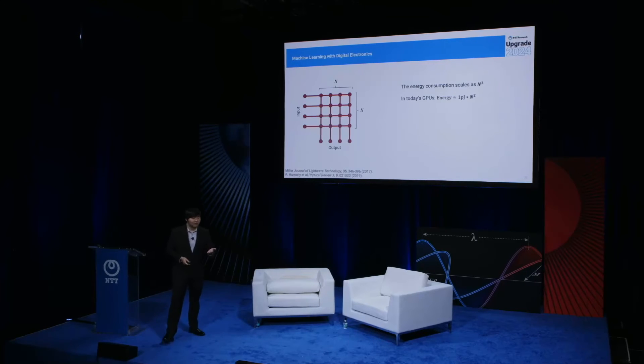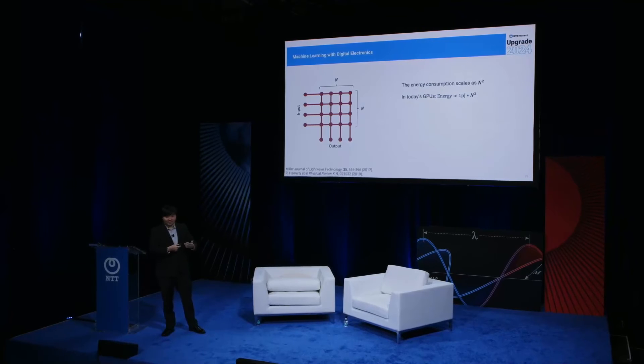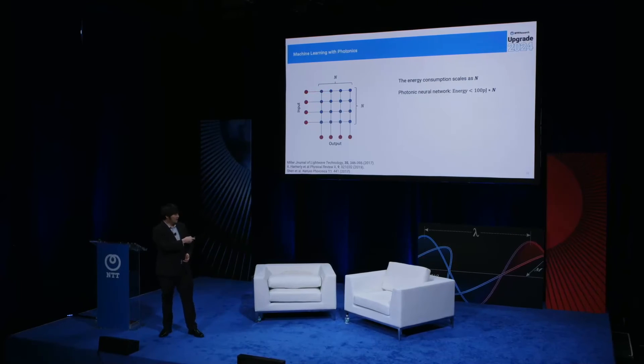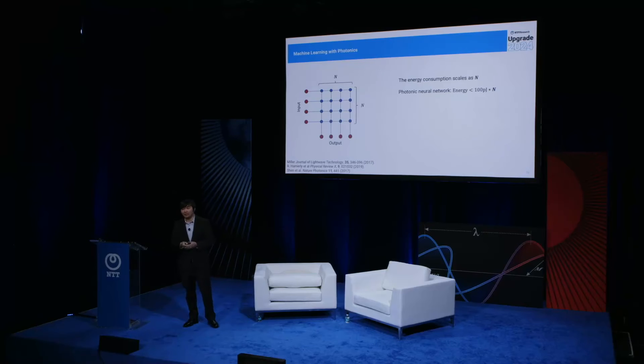What's different about photonics — and this may sound surprising — is that the energy consumption scales differently. Instead of n², it scales as n. So as n increases, a photonic system will consume less energy than an electronic system. The reason is quite intuitive: in photonics, you supply energy to encode the information of the inputs and to measure the outputs, but the processing in the middle that computes the operation is essentially free.